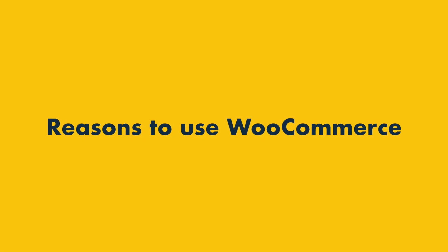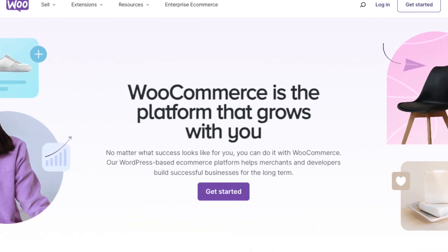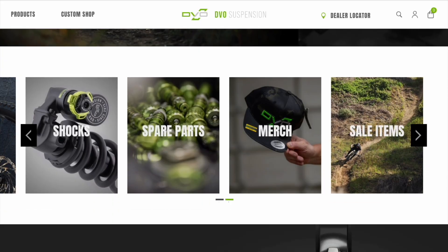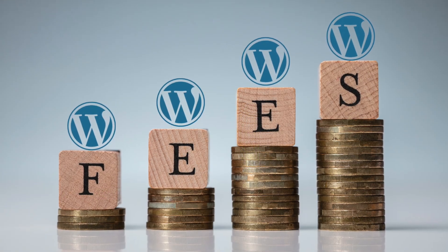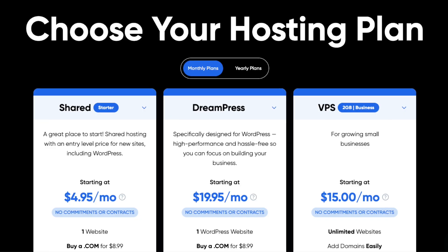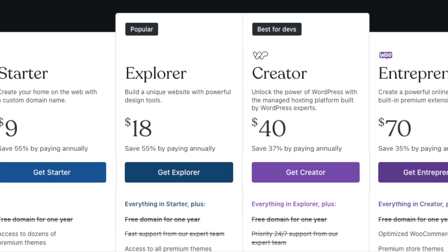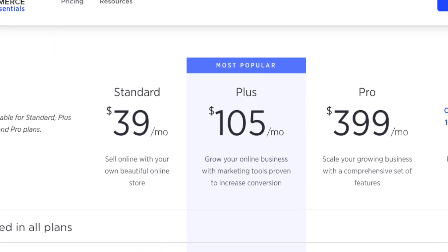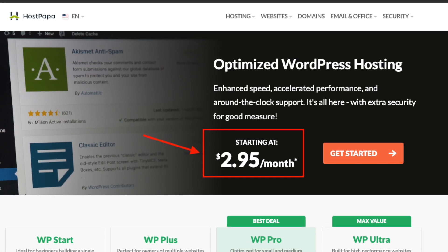Let's start with the reasons to use WooCommerce over BigCommerce. First, WooCommerce is free — it's an open source tool that can be used entirely for free. That said, WooCommerce can't be used without a WordPress site, and using WordPress always involves some fees, either hosting costs for self-hosted WordPress or subscription fees for WordPress.com. These can often be less than the cost of a BigCommerce subscription, especially with self-hosted WordPress, where a lot of cheap hosting deals are available.